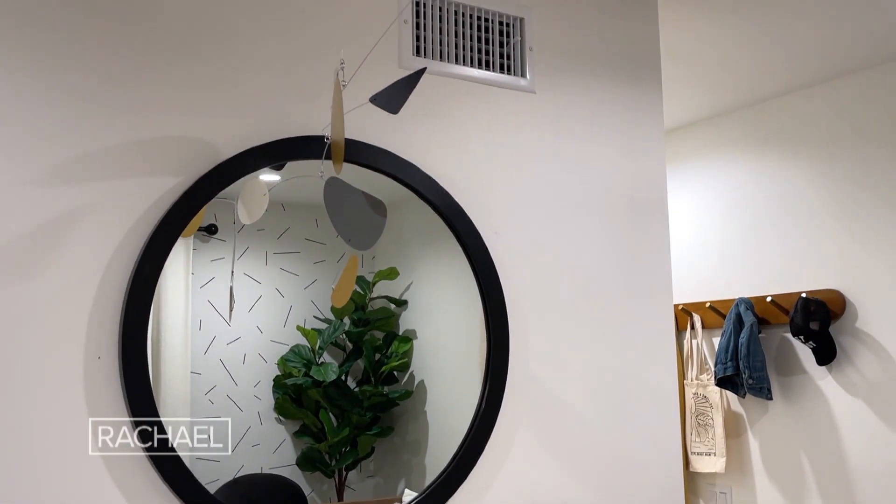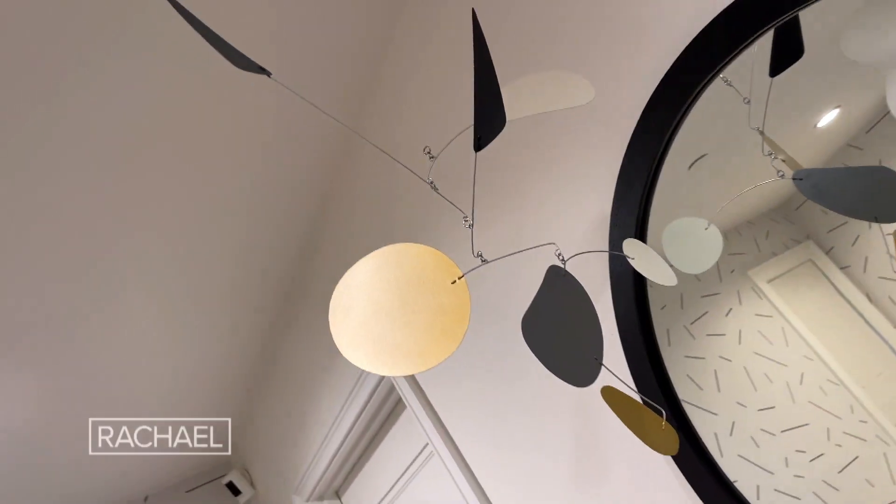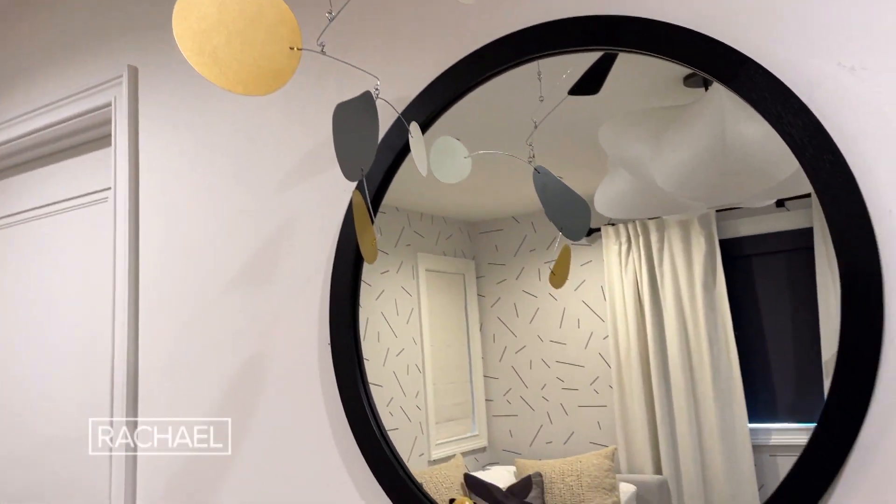When little babies come home from the hospital up until about three or four months, they can't really see that well, and they don't start to see colors until later. So I wanted to create a mobile that had high contrast blacks, whites, and grays.